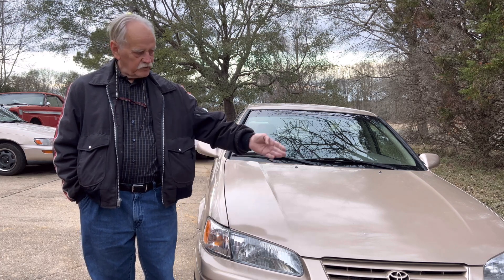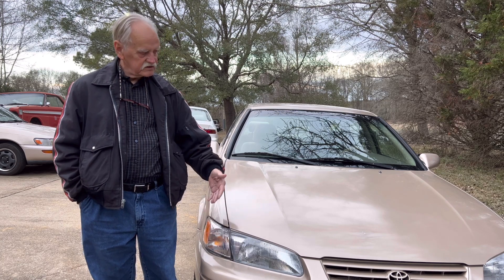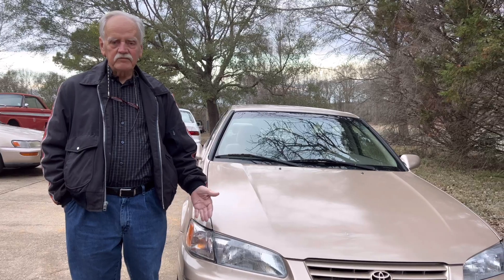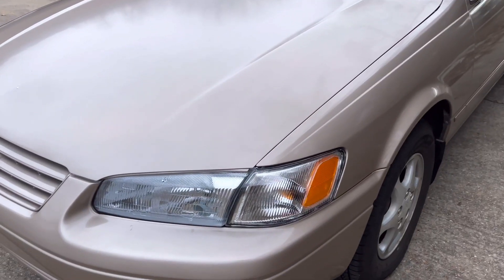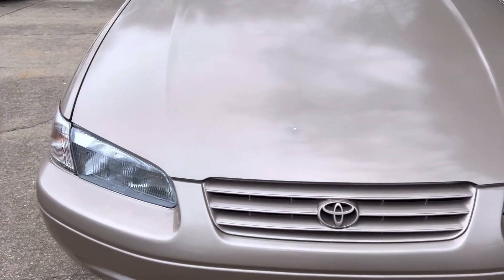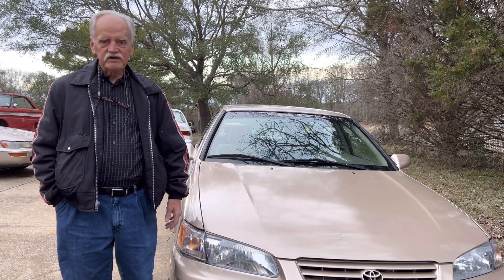The most recent upgrade I've made to this '98 Camry — I replaced the yellowing headlights, side marker lights, and turn signals on both sides. Got them on Amazon for what I think was a pretty good deal — all of them were $80 shipped to my door. They're made in Taiwan, so we'll see how they hold up. Right now they look pretty good.